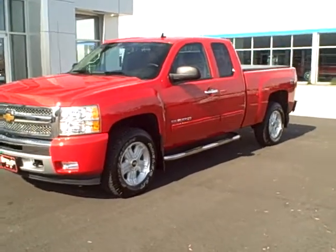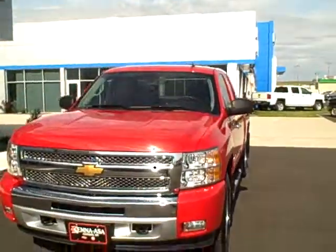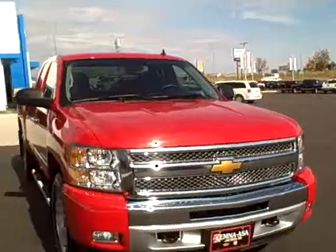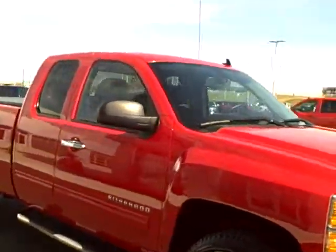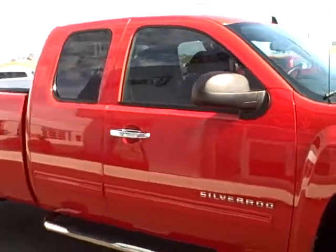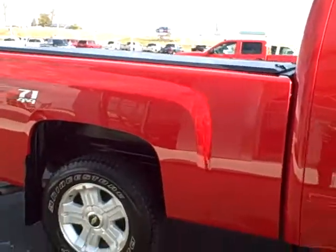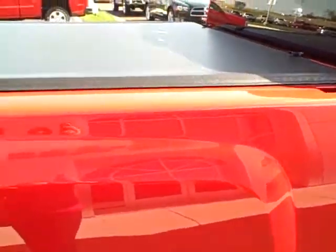Hi, this is Marie here at Camden Ayesa Auto Plaza in Jackson, Minnesota. I'd like to take a moment to show you this 2013 Chevy Silverado 1500 Z71. It has four-wheel drive, the 5.3 V8 with 7,700 miles on it, and a bed cover.